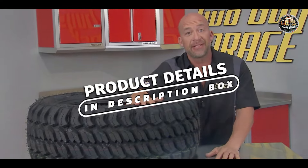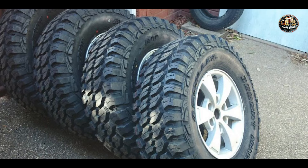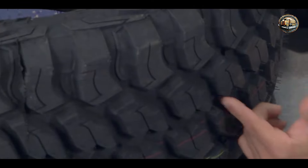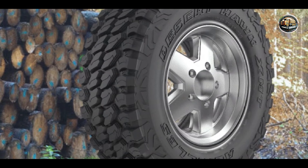The Achilles Desert Hawk XMT is designed for off-road enthusiasts seeking maximum traction and durability. With its aggressive tread pattern and rugged construction, this tire is built to handle the toughest terrain. Featuring deep tread grooves and large shoulder blocks, the Achilles Desert Hawk XMT offers exceptional traction on mud, sand, and rocks. Its high void ratio enhances self-cleaning capabilities for continuous grip in challenging conditions.